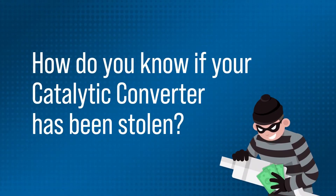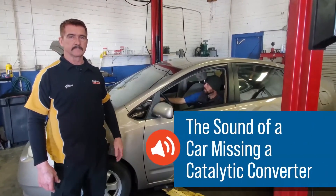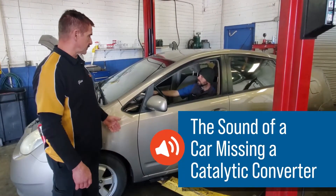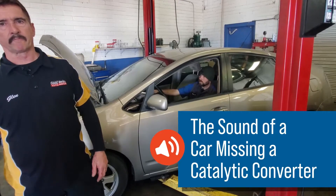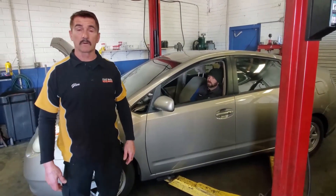What happens is they turn on the key or push the button to start — and this is what they hear. And sometimes it gets worse because they think, oh, that sounded weird. So they start the car again, they wrap the pedal, and they hear this. They say, oh my God, what's wrong with my car?